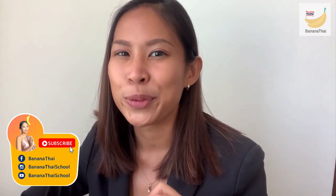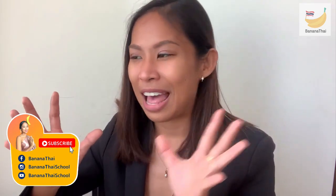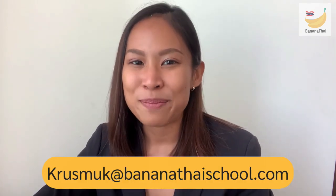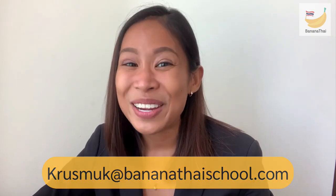Thank you so much for sharing with me and with your fellow Thai learners. If you want to ask me questions like this, please follow me on Instagram or Facebook — Banana Thai School. Every Friday I will set up a session like this, so you can click on the pop-up and type your question. If you need personal assistance or more information about my Thai learning programs and courses, please feel free to drop me an email at krusmuk.bananathaischool.com. See you next time — bye bye!